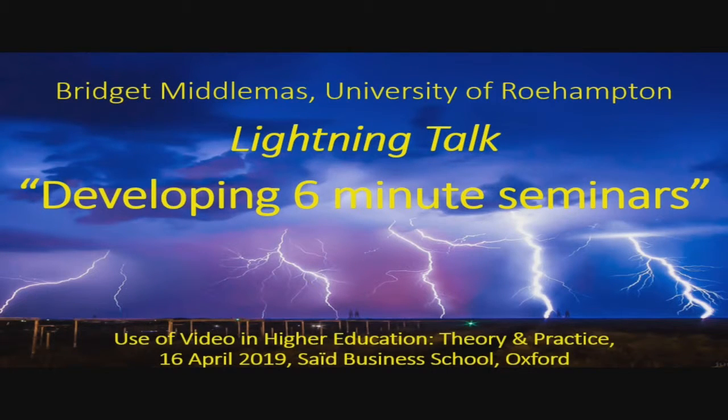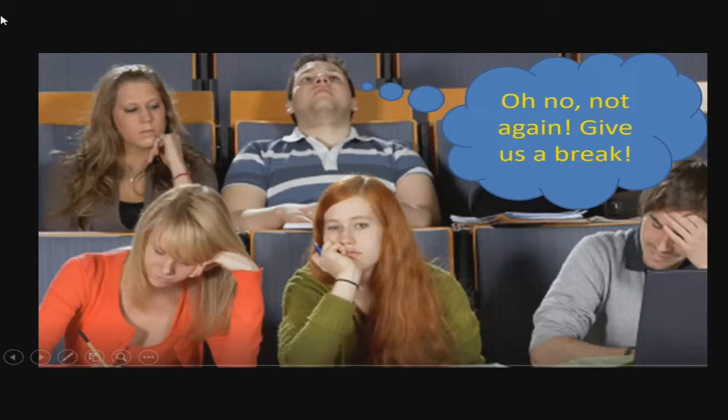I volunteered for a three-minute one, so I'll be really short and snappy. I'm Bridget from University of Roehampton. I'm not a technology specialist — I'm a staff developer and senior lecturer in Learning and Teaching. We've been using some really simple ways just to get staff and students more engaged in using Moodle, our learning platform.